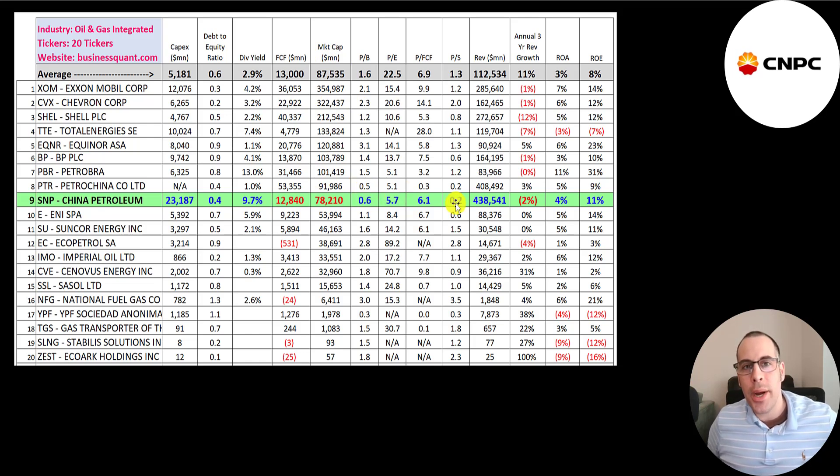They have amazing price multiples because the stock is still trading at a really low point even though their revenue and profits are so much higher than 2020. Their three-year revenue growth rate is negative 2%, but ROA is a little better than average and ROE is better than average.